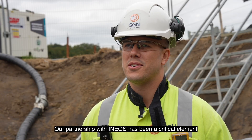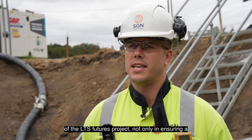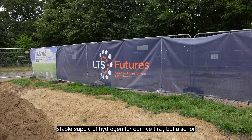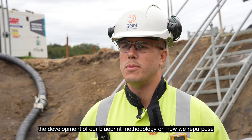Our partnership with INEOS has been a critical element of the LTS Futures project, not only in ensuring a stable supply of hydrogen for our live trial, but also for the development of our blueprint methodology on how we repurpose our GB LTS asset base to hydrogen.